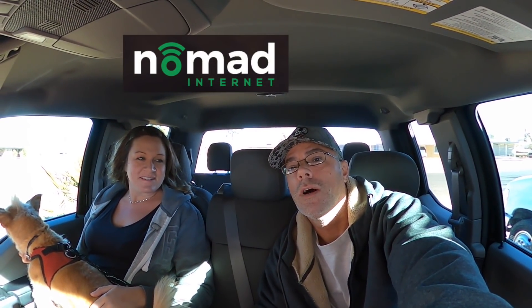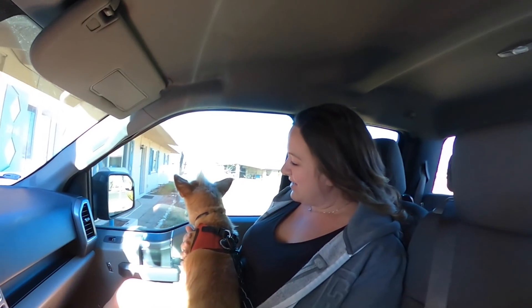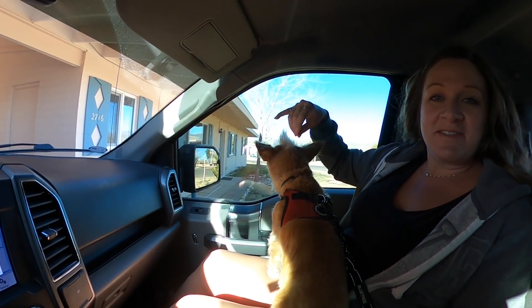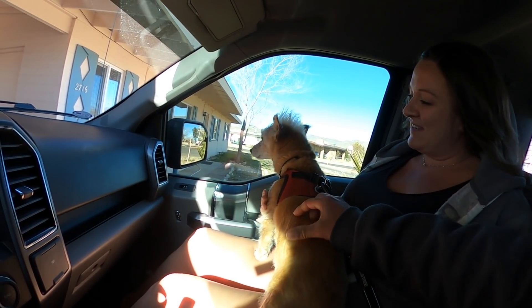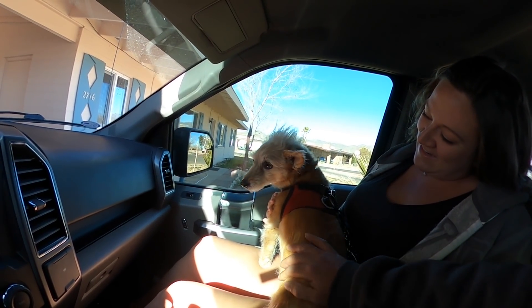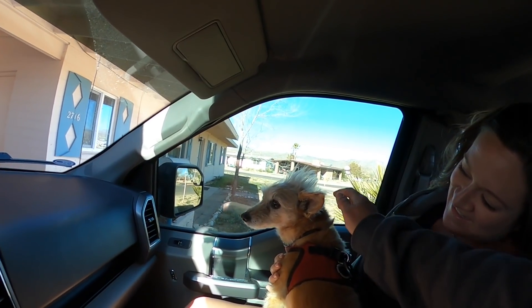We'll also be uploading this video with Nomad Internet — if you guys need some high-speed mobile Wi-Fi, check out the link below. Now let's head to the flea market! She looks a little different; she got her summer cut. It's so short but it's so soft though. We kept her mohawk though.